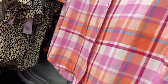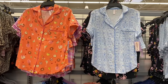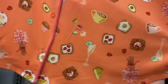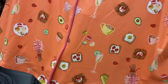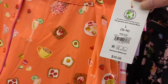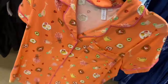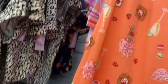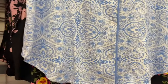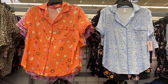More shorty PJ sets at $16.98: a fun print with toast, strawberry, champagne, flowers, and waffle. Same super soft material with solid color trim on the shorts collar and buttons. Also one that looks like a quilt or bandana-adjacent print — so cute.